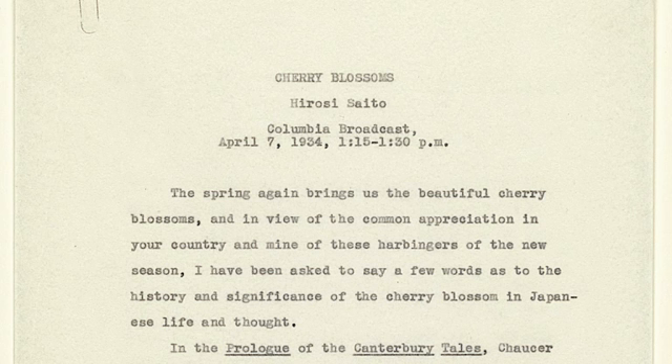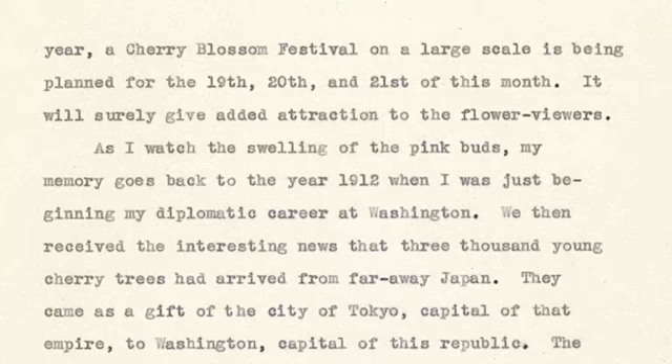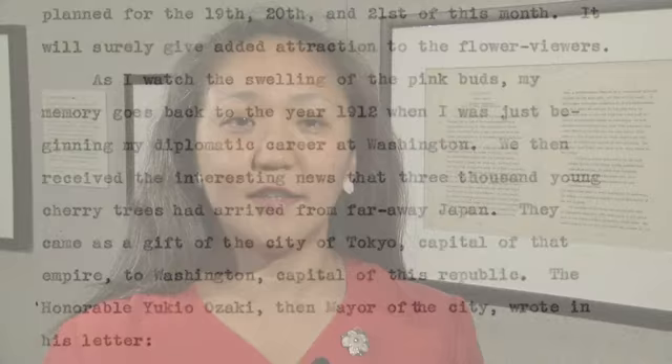This is the speech script by former Ambassador Hiroshi Saito, which was found in the Sakanishi manuscript. Ambassador Saito was the Japanese ambassador to the United States between 1934 and 1938. In the script, he mentioned that he was here in D.C. as a young diplomat when the cherry blossom gift was sent in 1912. Saito resigned from ambassadorship at the end of 1938 due to illness and passed away in 1939. He was recognized as one of the people who contributed to U.S.-Japan friendship, and President Roosevelt arranged a special ship to send Saito's ashes back to Japan.